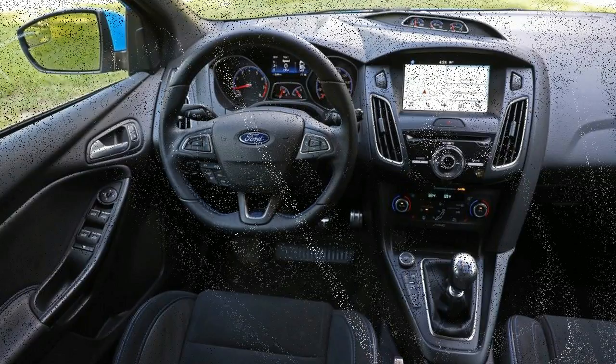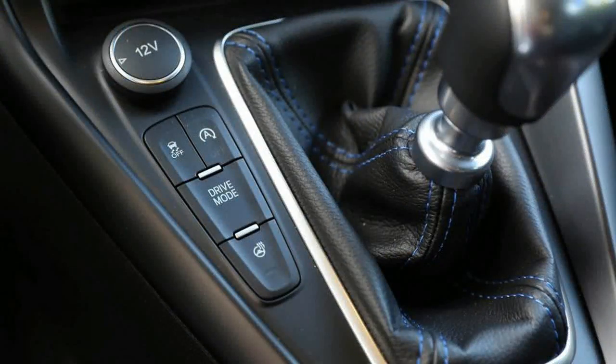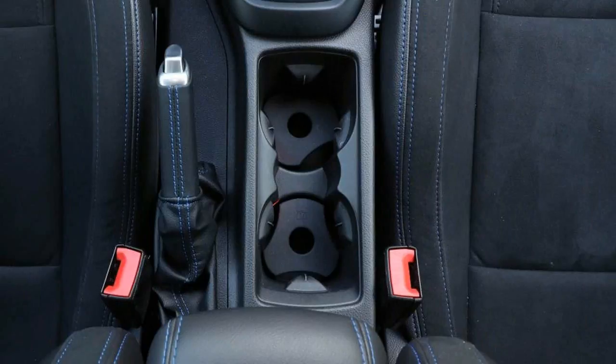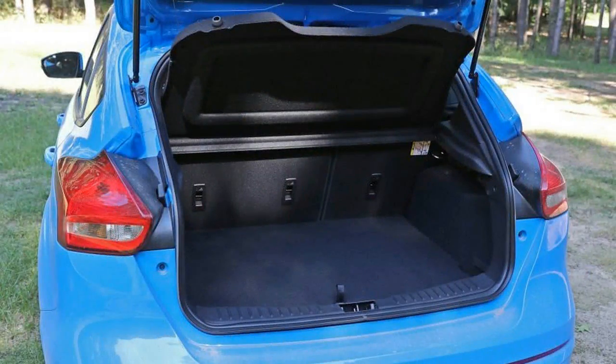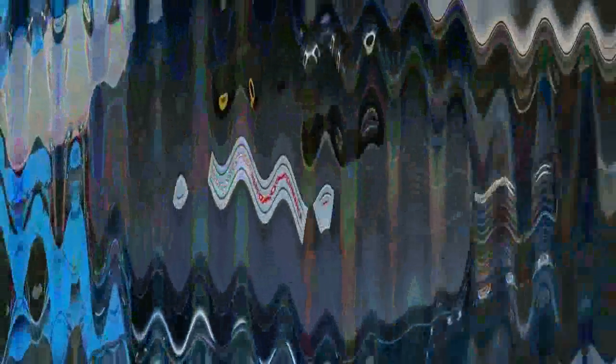It's a tough verdict for a car that otherwise has earned road scholar-worthy marks in other situations. It wouldn't be hard to imagine a much more pleasant experience on the smoother tarmac of Southern California, for instance. Tires can make or break any car, but other vehicles wearing Cup 2s — even other Fords such as the Mustang Shelby GT350R — don't have this duality, so we can't put the blame entirely on the Michelins.